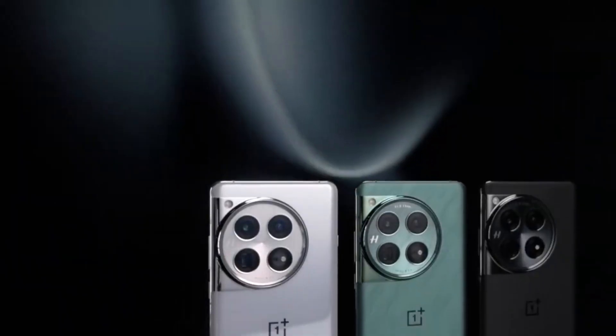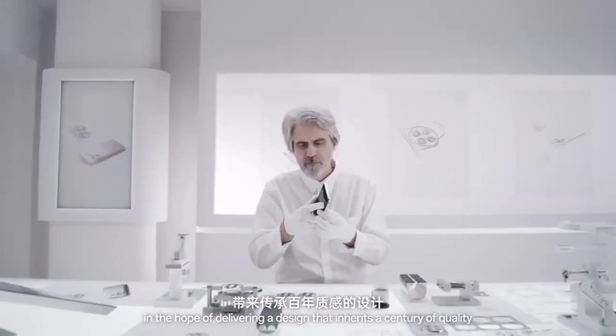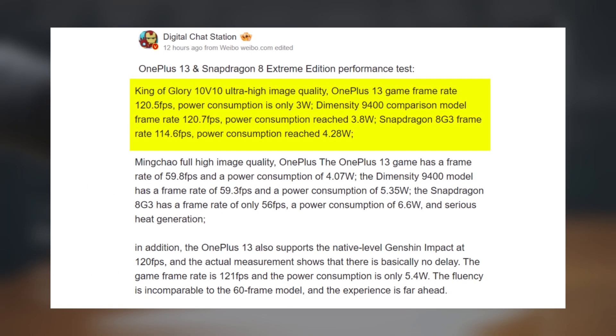Now let's talk gaming performance. Here are some benchmarks from popular titles. In Honor of Kings at highest settings, the OnePlus 13 achieved 120.5fps at only 3 watts of power consumption.